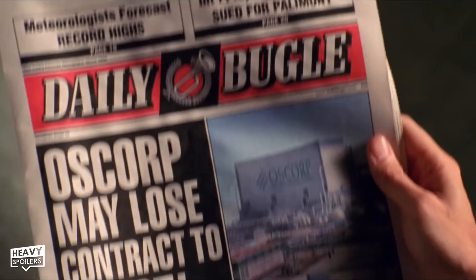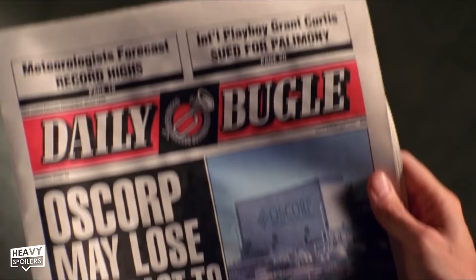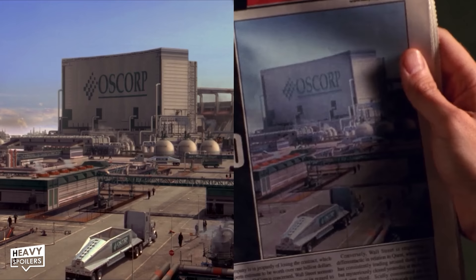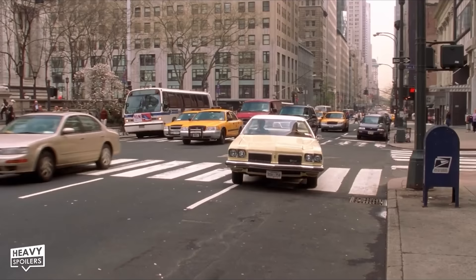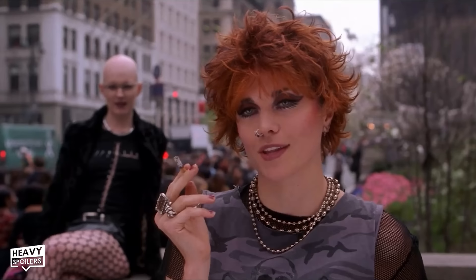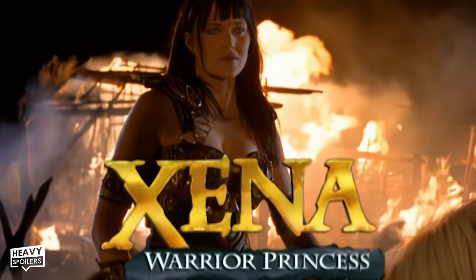When Norman Osborn reads that Daily Bugle news article, the very top of the front page has the words 'International playboy Grant Curtis sued for palimony' — a reference to one of the movie's producers, Grant Curtis. After Uncle Ben drops Peter off at the library in Sam Raimi's Easter egg car, renowned actress Octavia Spencer can be seen signing Peter in to his wrestling event — a detail easy to miss. And speaking of surprise famous actresses, Lucy Lawless can also be seen as a punk rock chick being interviewed about Spider-Man later in the movie.